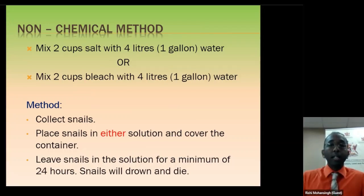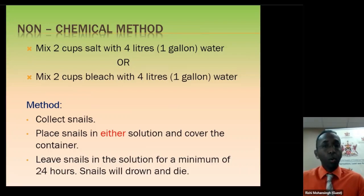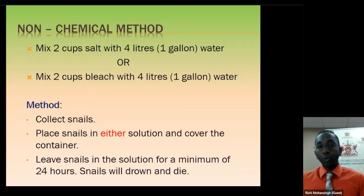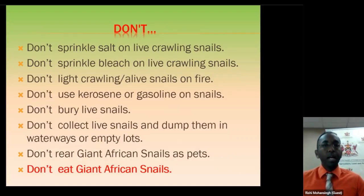From the comments, a lot of people say they are sprinkling salt on the snail and the snails are not dying. The Ministry is recommending that you make a salt solution. Because once you sprinkle salt on a live snail, it goes back into its shell — that's its protective covering — so the snail will not get in contact with the salt or bleach and will not die. But if you make a salt solution and put them in that container, they will get the effects of the solution and die. It is not that the salt is not working; it is how you are applying it.